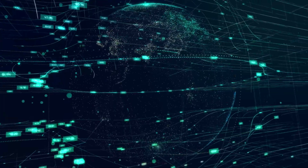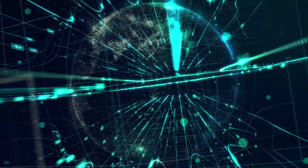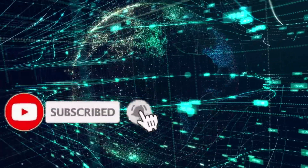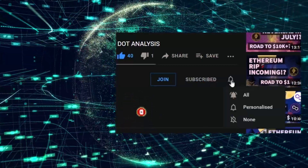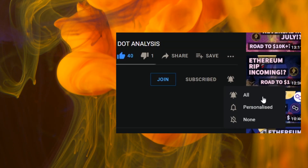Just before we begin, many subscribers aren't seeing our content — this is most likely because you haven't hit the bell icon with all notifications turned on. Give it a tap now, turn on all notifications, and you'll see most of our videos. Also, tap that like to support the channel. We're posting four videos per day so check back every single day.